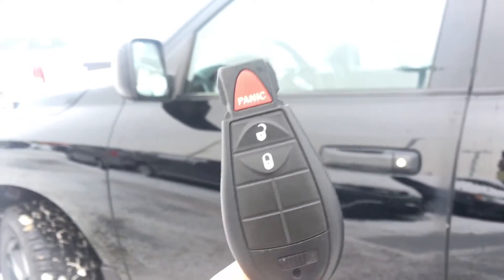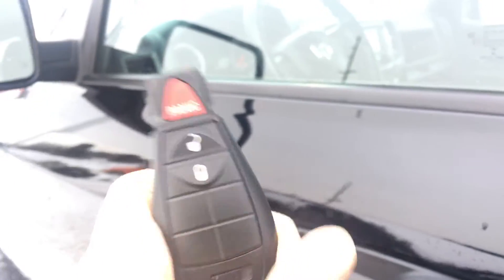Getting inside, you have your keyless entry system with your panic button just in case, and lock and unlock for all doors including your tailgate.